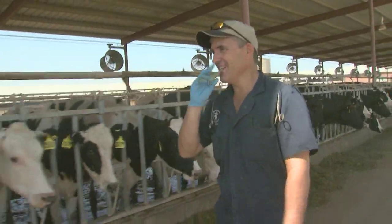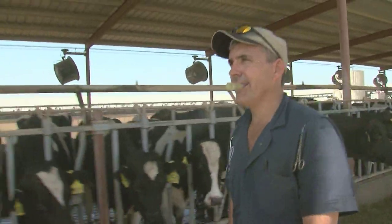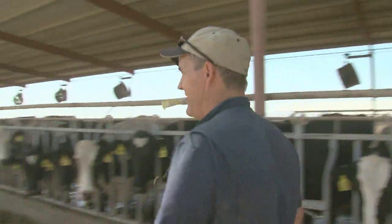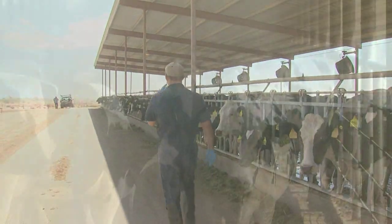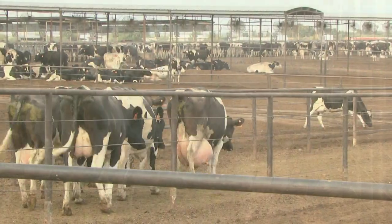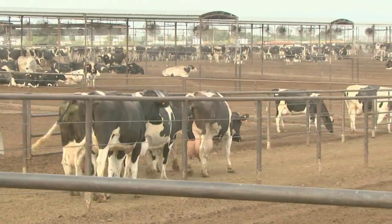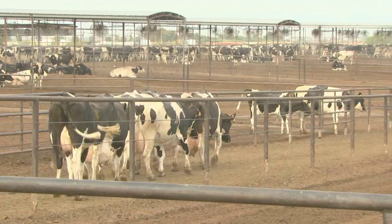One of the big changes, if you look at the facilities, is we've really increased the square footage of shade. When I came into practice, hardly any dairies originally had fans and misters. I don't know of a dairy these days that isn't cooled. Arizona is a very hot place to raise cows, but they do manage it fairly well.